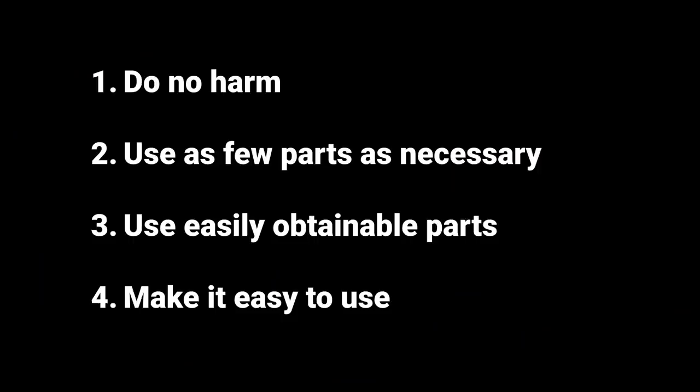What they ended up doing is making a set of criteria. The criteria was: do no harm; don't use any ventilator pieces that are in the supply chain of current ventilators; use as few parts as really necessary; make sure those parts can be sourced anywhere in the world so people in lots of different countries can make these same things; and make it easy to use, because if it's not easy to use, people just aren't going to use it.